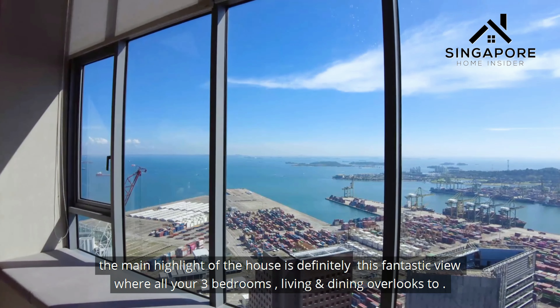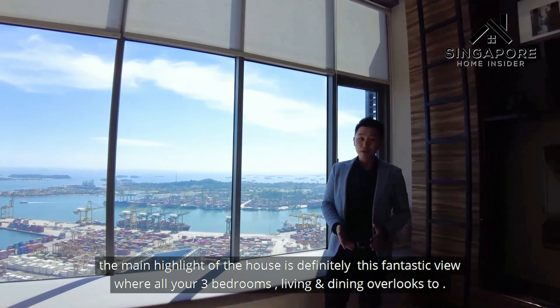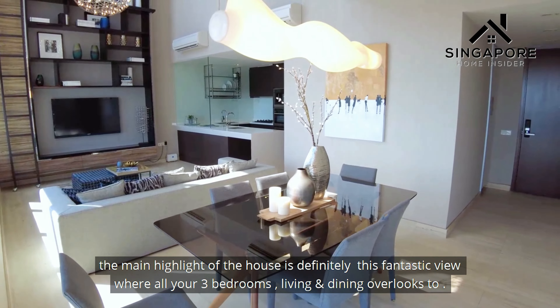The main highlight of the house is definitely this fantastic view, which all 3 bedrooms, the living room, and the dining room overlook.